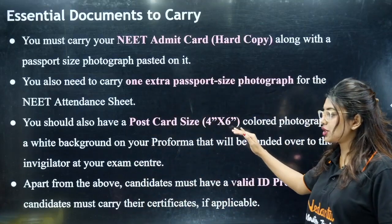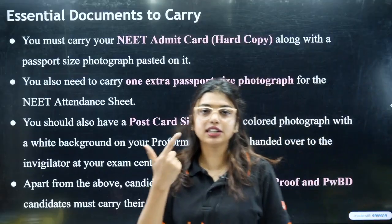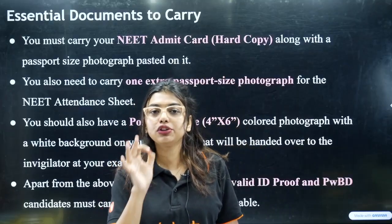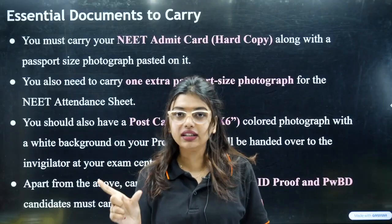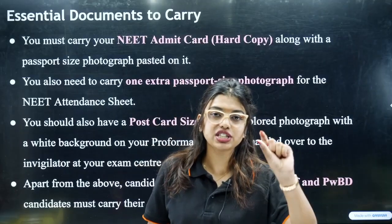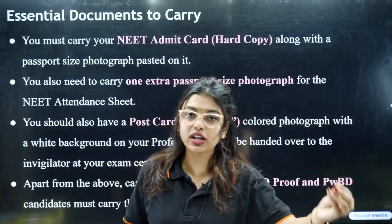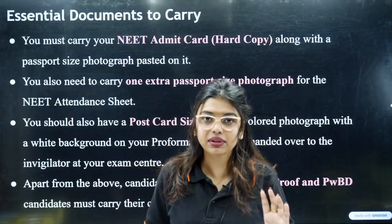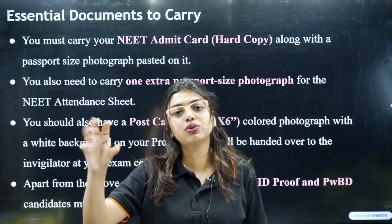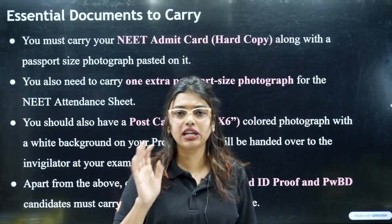Apart from photos, candidates must carry a valid ID card — it could be your Aadhar card, PAN card, or even your school marks certificate, where your name and date of birth are clearly visible. Make sure the name matches what is on your application form. If there is a discrepancy, please get it rectified at an Aadhar update centre.